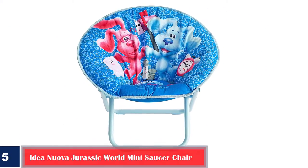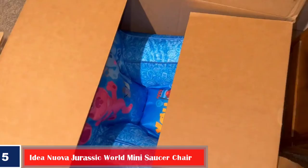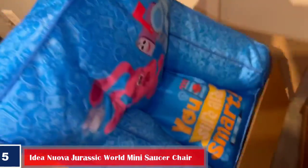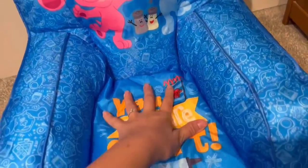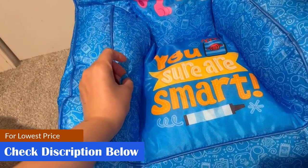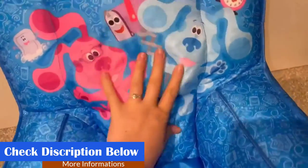Number 5: Best Durable — Idea Nuova Jurassic World Mini Saucer Chair. The Jurassic-themed saucer chair is suitable for children from 3 to 5 years. It is made of a sturdy metal frame and a polyester-filled padded cushion seat to offer comfort and coziness. This chair is foldable for easy transport, and its legs have a locking mechanism for added safety. Specifications: weight 4.5 pounds, dimensions 18 by 17 by 17 inches, material plush polyester, maximum weight capacity 81 pounds. Pros: sturdy, foldable, easy to set up, durable, easy to store, comfortable. Cons: the size may be too small for toddlers.